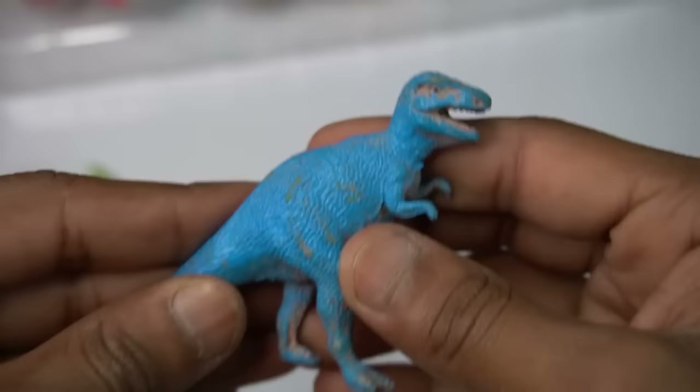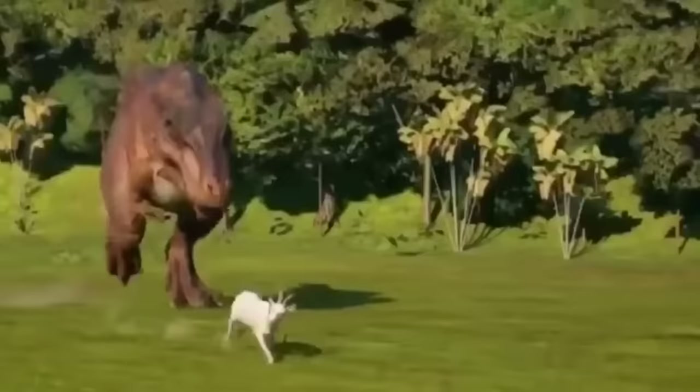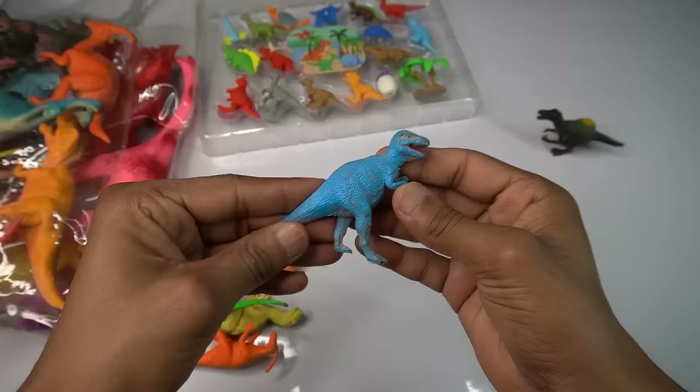Blue dinosaur — amazing figure, design is really awesome. Design is so good, blue dinosaur. Next figure guys.